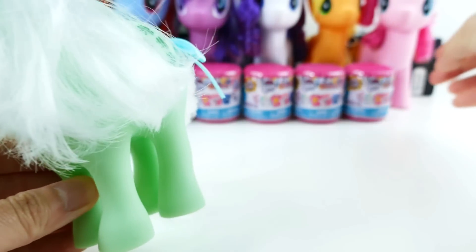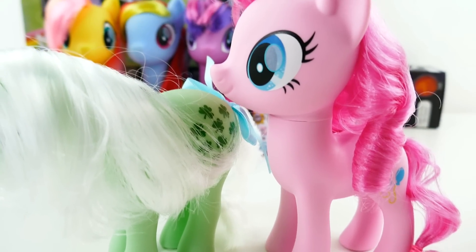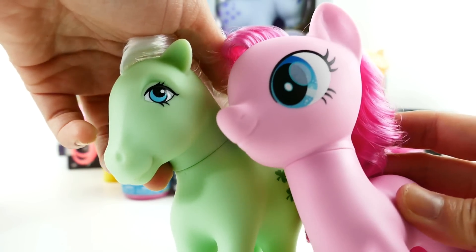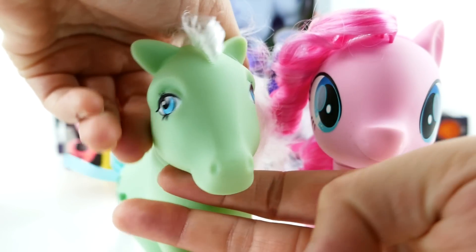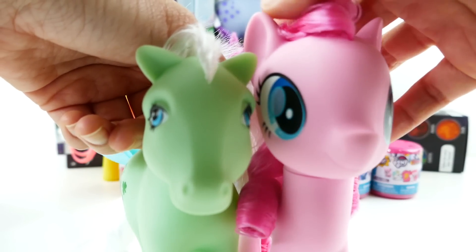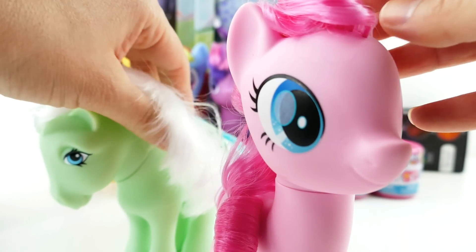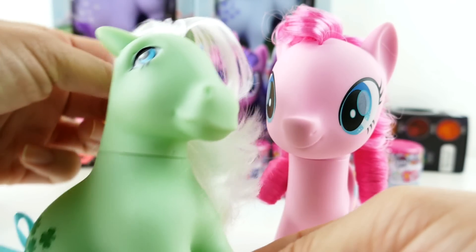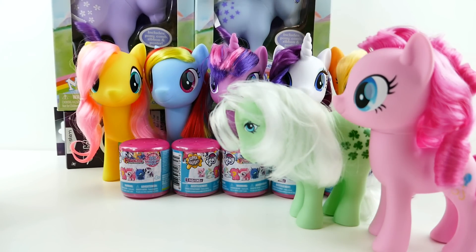Just to compare, we have Pinkie Pie here — they look so different now. From the posture to the way the face and head is shaped, it's completely different. The original ones look actually a lot more like real horses or real ponies, and the ones we have now are very distinctly My Little Ponies. But this original one is super cute, I really like it.